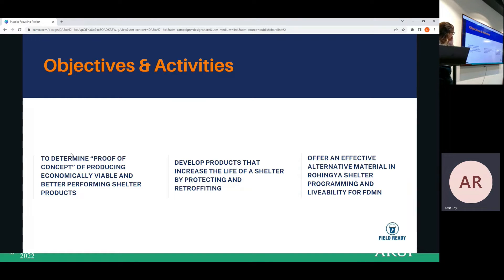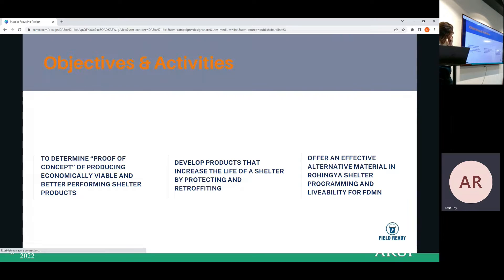This can also be used for host communities, considering long-lasting sustainability, and it is very low-cost and economically effective.